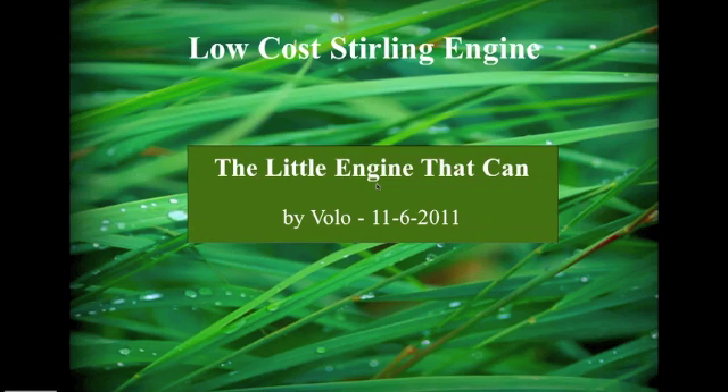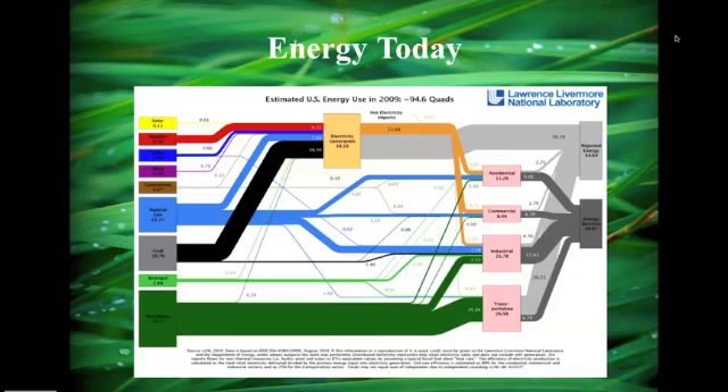First, I want to start with energy infrastructure here in the U.S. Today we see basically two types: we see electricity and we see gasoline. This chart up here tells us the energy use — you can see electrical generation and also the petroleum industry. Those are two major sources of energy use today in the U.S.